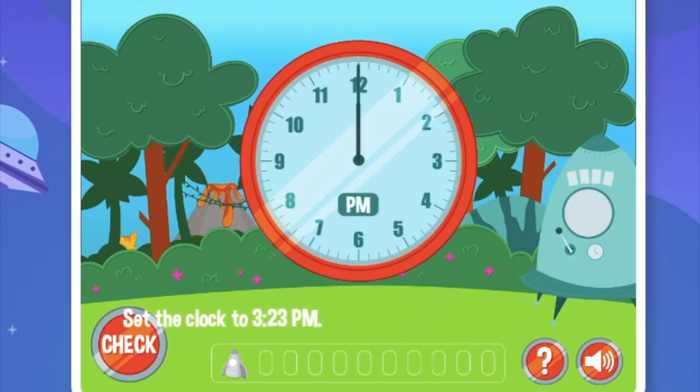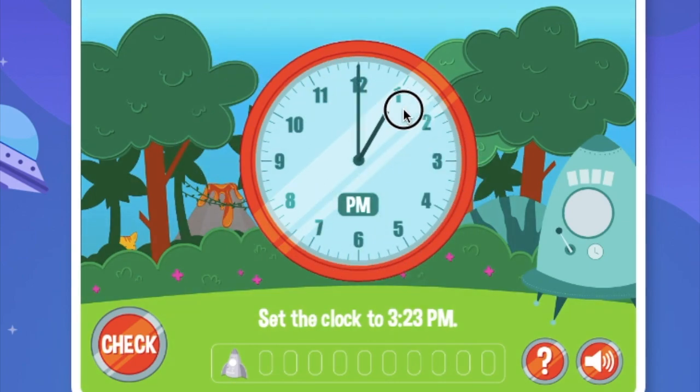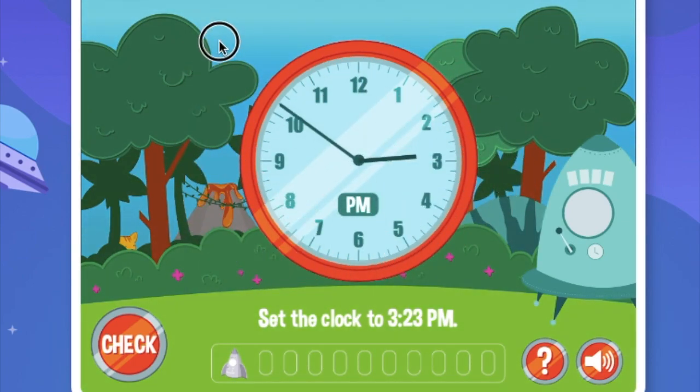We landed here and we set the clock to 3:23pm. Go to the third hour. Almost there — and there. 3:23. This is 3:20, now we go 1, 2, 3. There. This is 3:23pm.